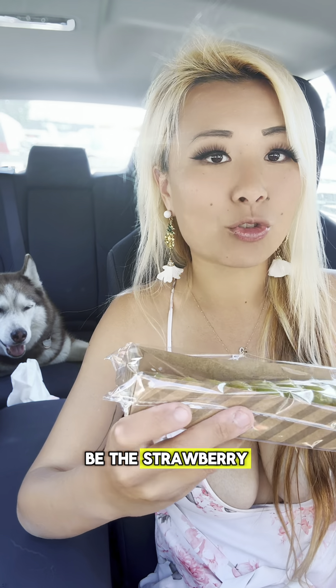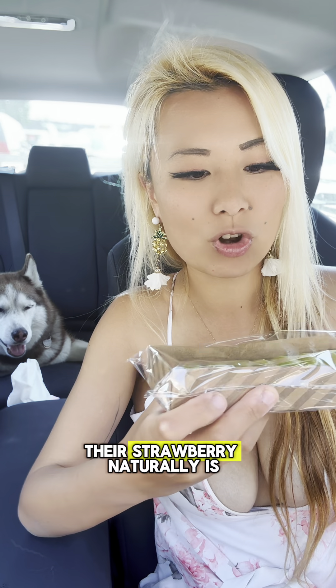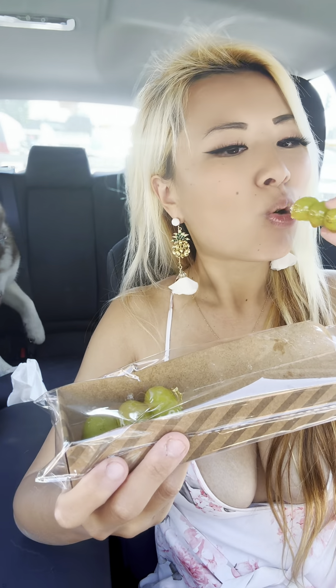I think my favorite one would have to be the strawberry because it's so big, and I'm very surprised at how juicy and sweet their strawberry naturally is. I just took out the stick — let me peel off the grape. So check them out in K-Town; they're called Tongue Fantastic.